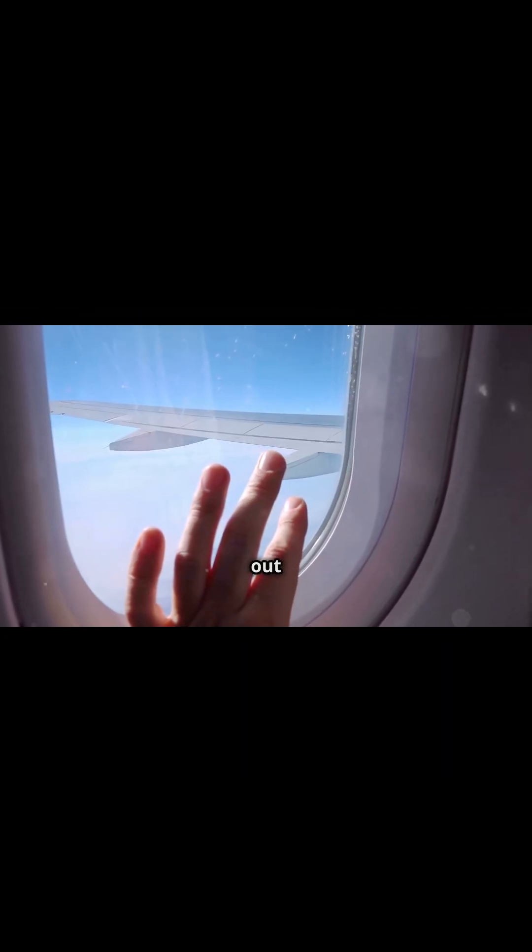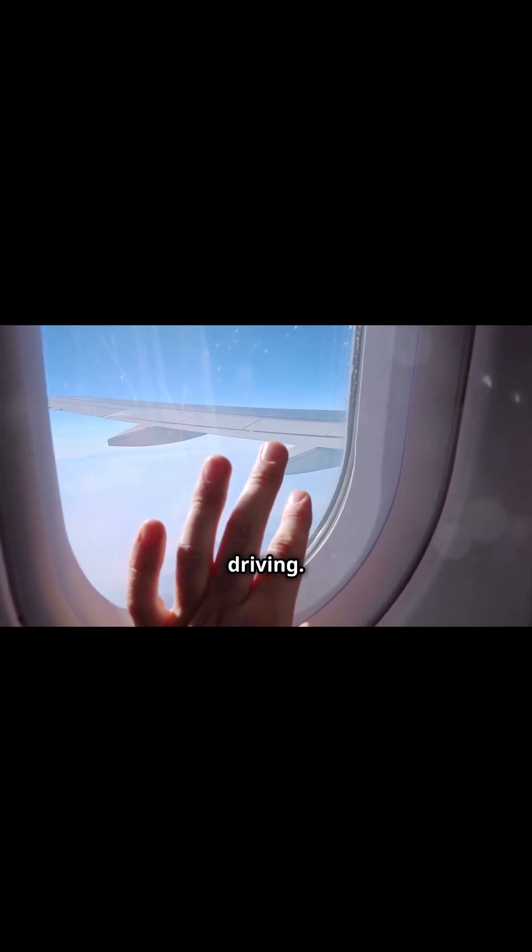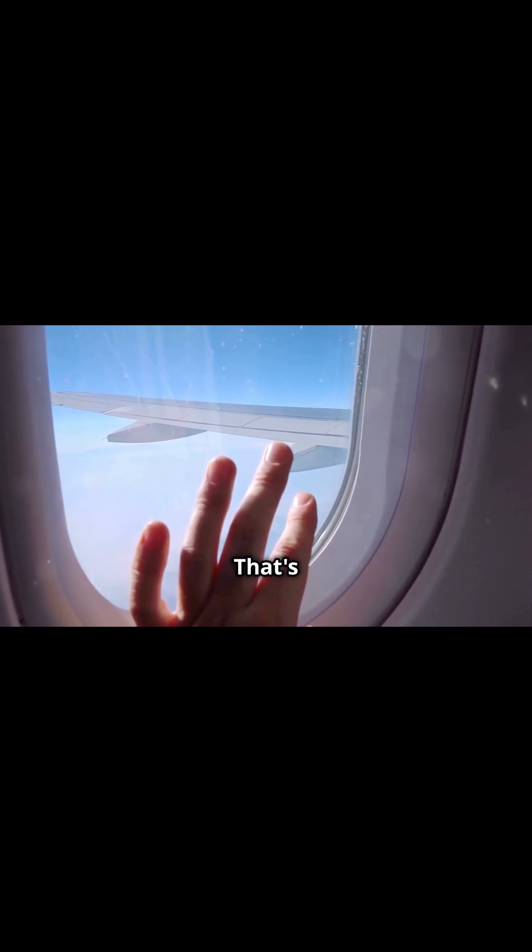Ever wondered how those giant metal birds, aka airplanes, manage to soar through the sky? First off, let's talk about lift. Imagine sticking your hand out of a car window while driving. Feel that upward push? That's lift. Airplane wings create lift with a curved top and flatter bottom. Air flows faster over the curved top, creating lower pressure and lifting the plane.